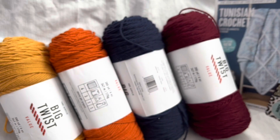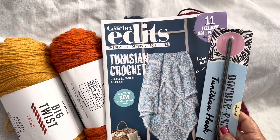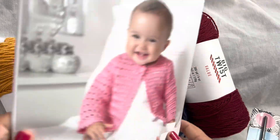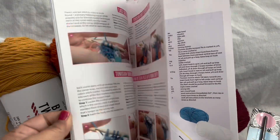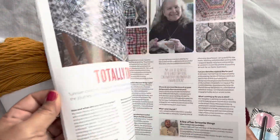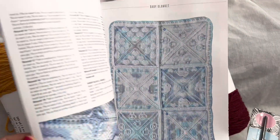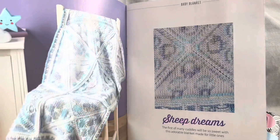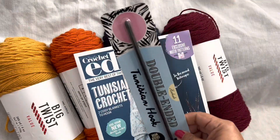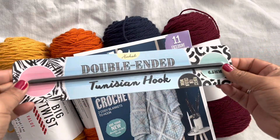This giveaway also included this Tunisian crochet little booklet here. I subscribe to Simply Crochet — it is an awesome crochet magazine from the UK. I've never tried Tunisian crochet, but there's a lot of very pretty patterns in here. That is gorgeous. So this also comes with this gorgeous book — that is beautiful — plus this awesome double-ended Tunisian crochet hook. Very, very cool.